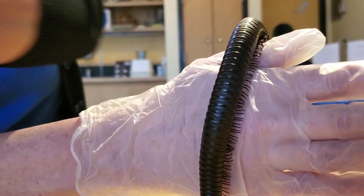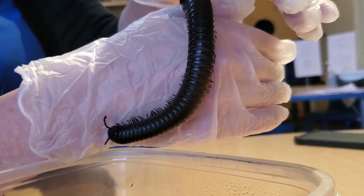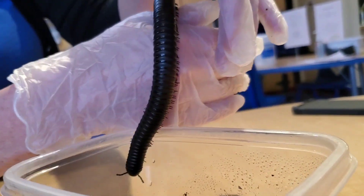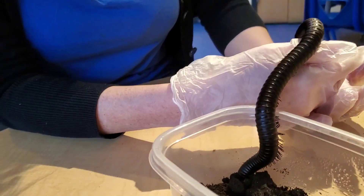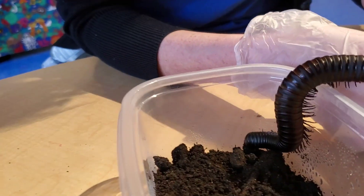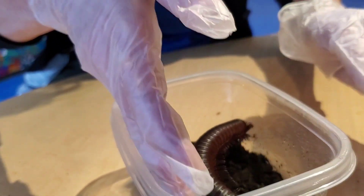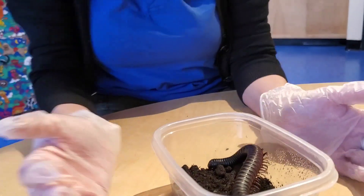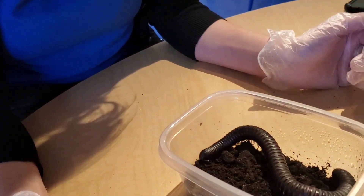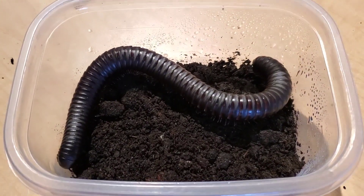I'm going to get his little dish — he doesn't live in here, we just have him travel in here. I'll set him down gently. Believe it or not, he's not even fully grown — he can get about as big as your ruler once he is full grown, so about a foot, which is kind of crazy.